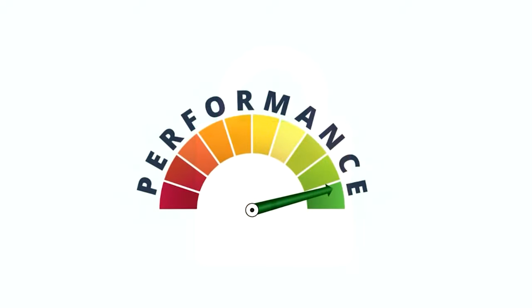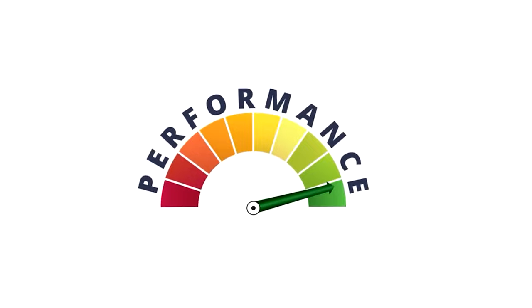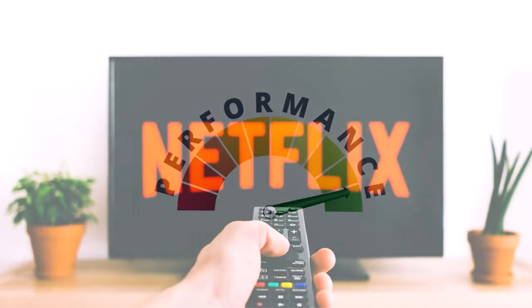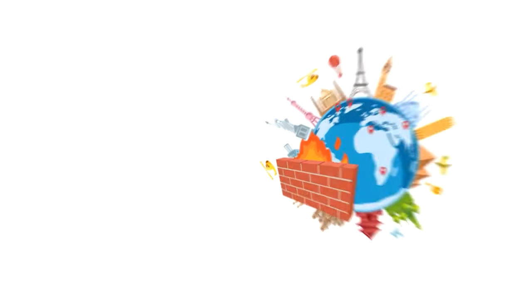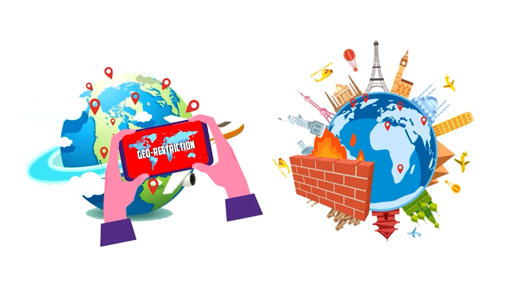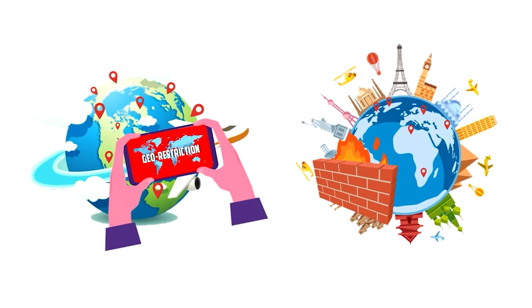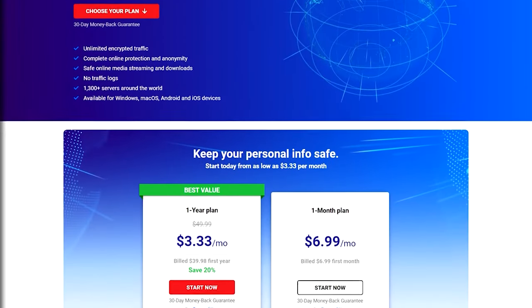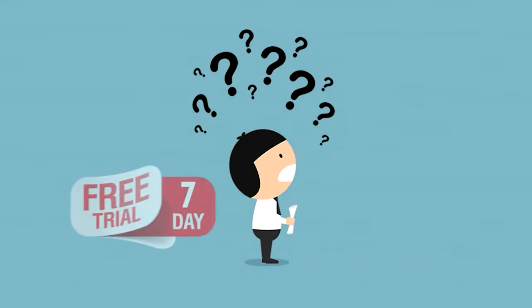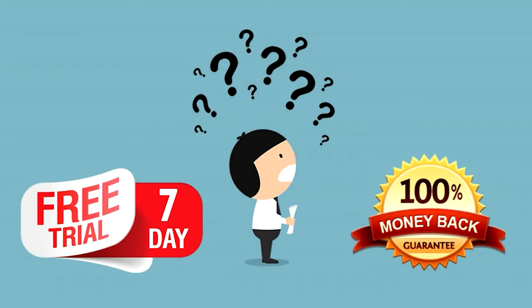Thirdly is performance. It's great to have security and an easy system to use, but if it's not fast and doesn't perform well and doesn't have features that allow you to stream and get through geo-blocks and geo-restrictions, that could be problematic. And lastly, value — with all those three things mentioned, are you getting your money's worth? Do they have a free trial or a money-back guarantee if you're unsatisfied?